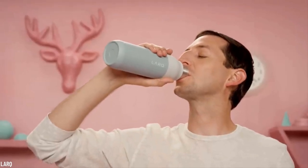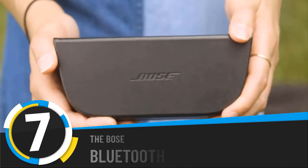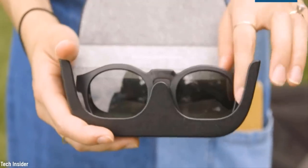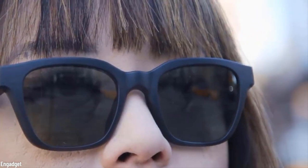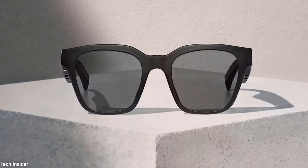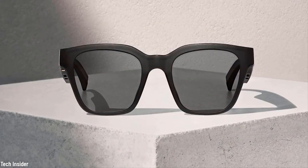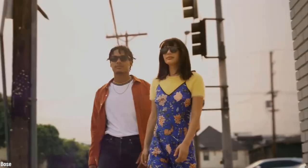Number seven: the Bose Bluetooth Audio Sunglasses. These audio sunglasses from Bose actually play music near your ears without everyone else hearing what you're listening to. You just connect them to your Bluetooth and enjoy music, audiobooks, podcasts — whatever it is, wherever you go. Extra points go to the unisex and beautiful designs and to the durability of the lenses, which neither scratch nor shatter easily.